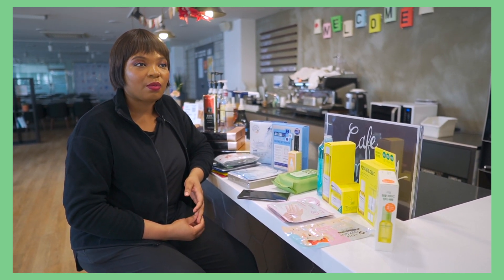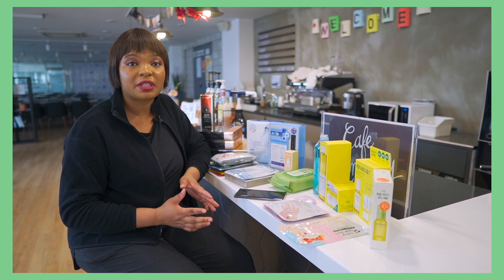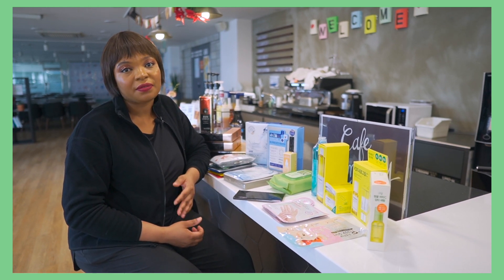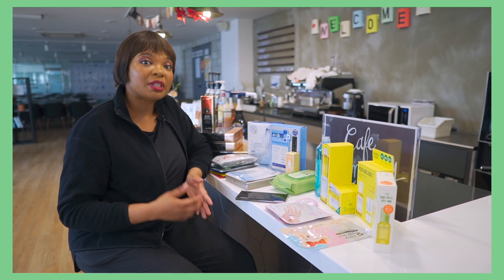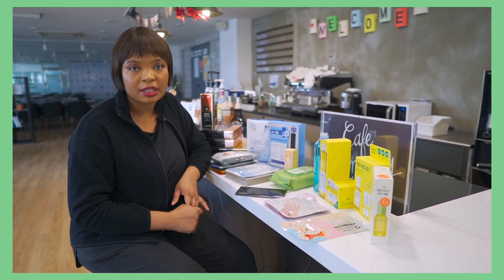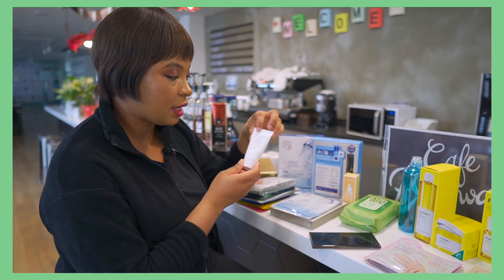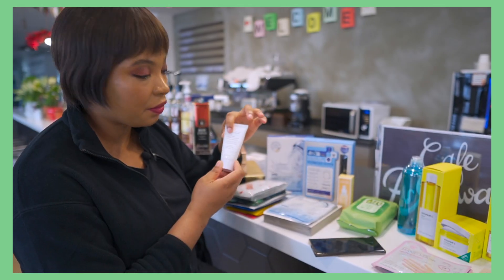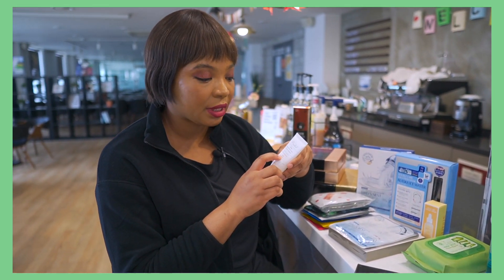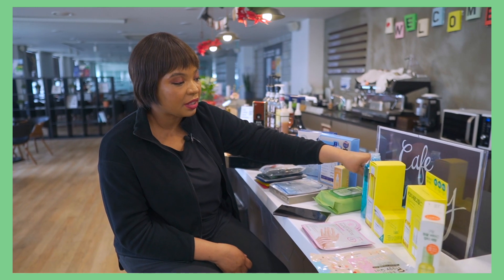I'm going to talk about my skincare routine. Early in the morning when I wake up, I wash my face. There are different types of face cleansers — you have the oil face cleanser and the foam face cleanser. In the morning, it's advised to use the foam cleanser because you must have used the oil cleanser at night to remove makeup. So when I wake up, I use the Lab Oligo Hyaluronic Acid foam cleanser. This is a sample size and it's really good — it helps with moisturizing and hydrating, and it goes deep into the skin to cleanse.